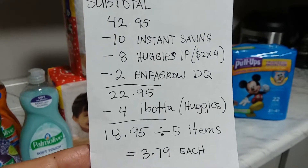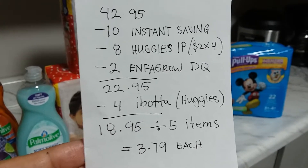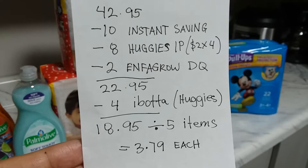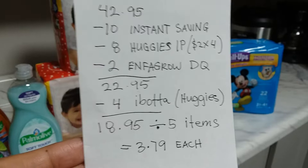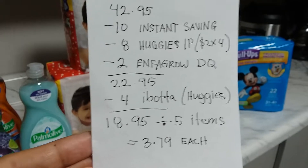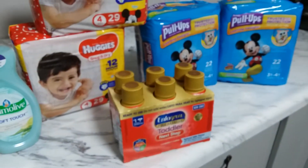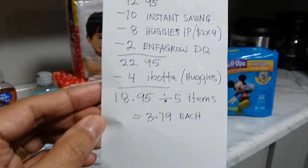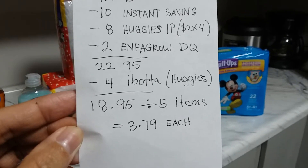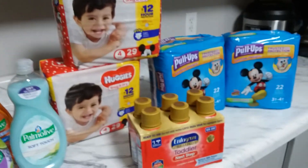My total came down to $22.95, which I paid before tax. After that I scanned my receipt on Ibotta and got back $4 for buying two Pull-Ups — $2 cashback each. So my final price was $18.95 divided by five items, which works out to just $3.79 per item.